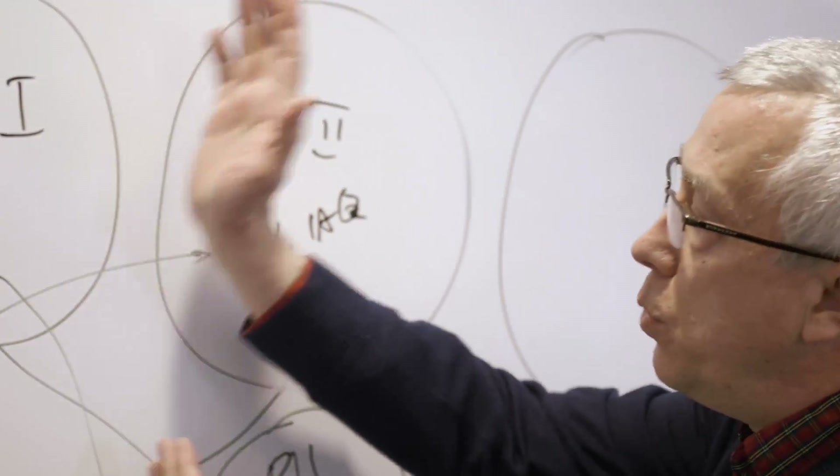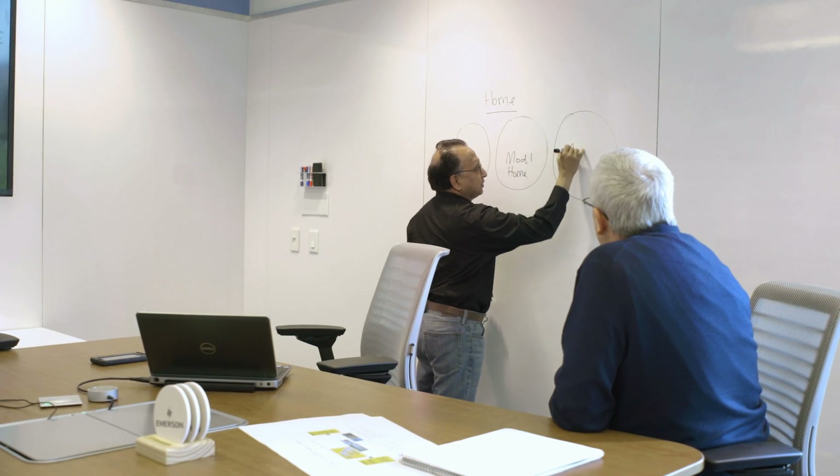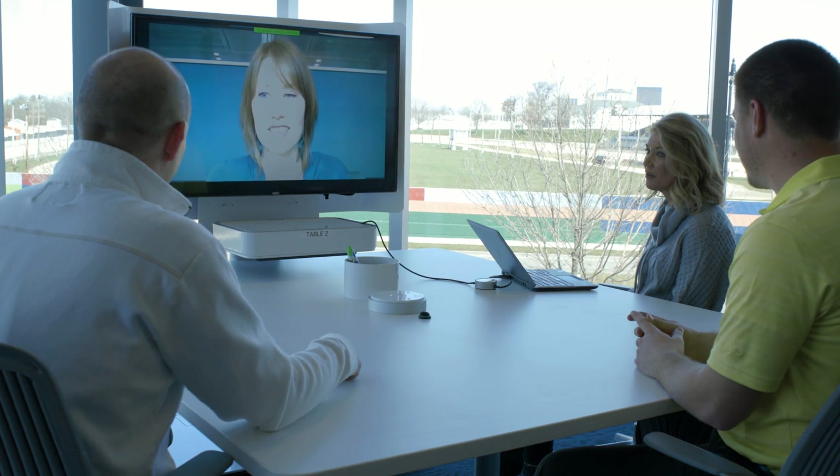We have a lot of very good, smart people throughout our organization, and our goal is to try and link all of them. Recently I brought in participants from around the world to the Helix Center — I had people here from India, from China, from different parts of Europe, from Latin America.